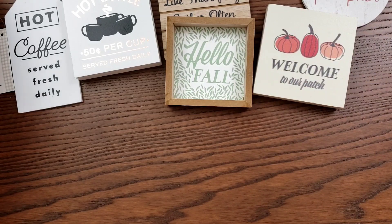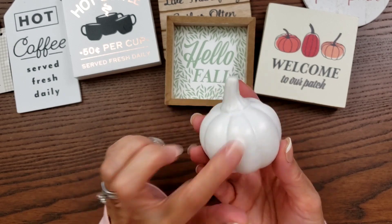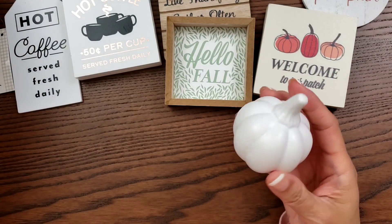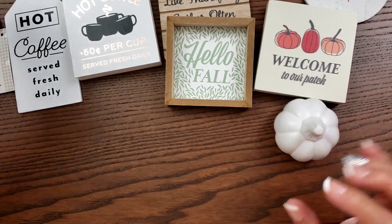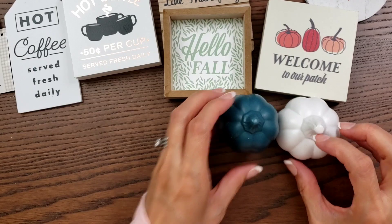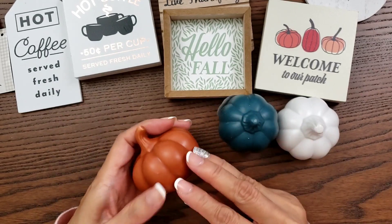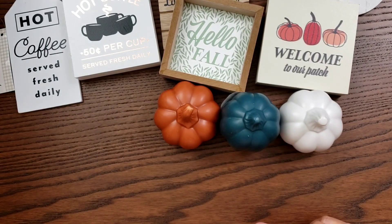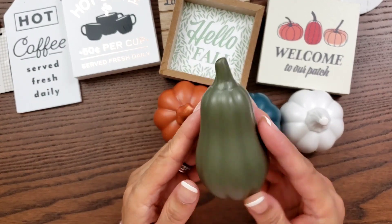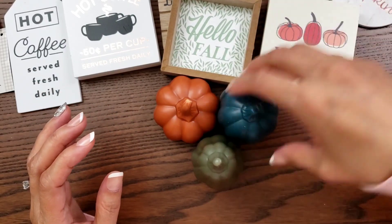I grabbed this teeny tiny one for my sister's tray because I already have a few for myself. This was a dollar — I got a white one, and they're tiny. I got this color here for variety, and then one more pumpkin which looks like a gourd. I thought that was enough — it has all the fun fall colors.